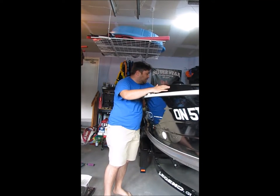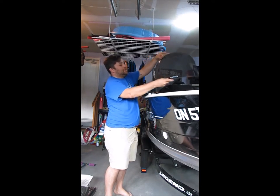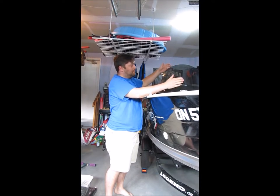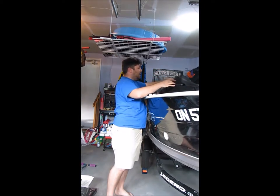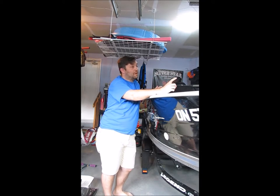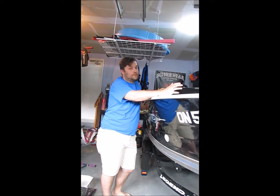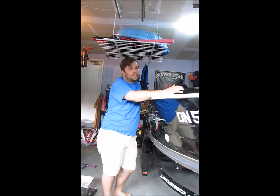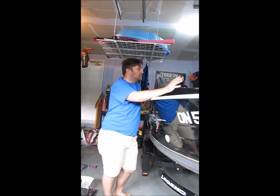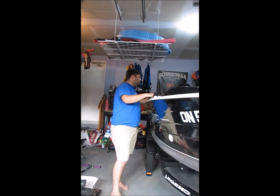I do have a windshield for it — it's just down here right now. My wife got me the tarp for the boat for when we do the long hauls. When we go on short hauls to the lake, we don't put on the tarp. We also have the canopy for the top.